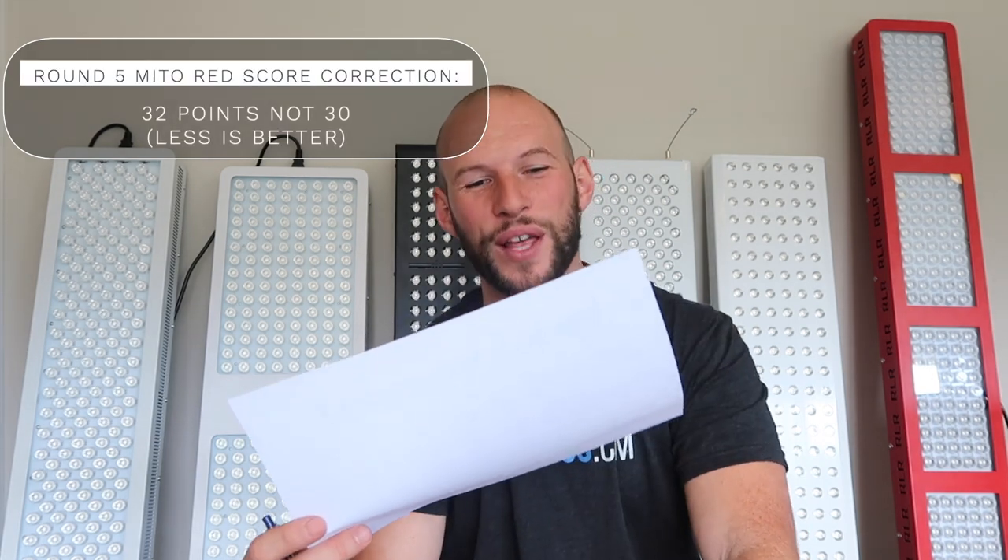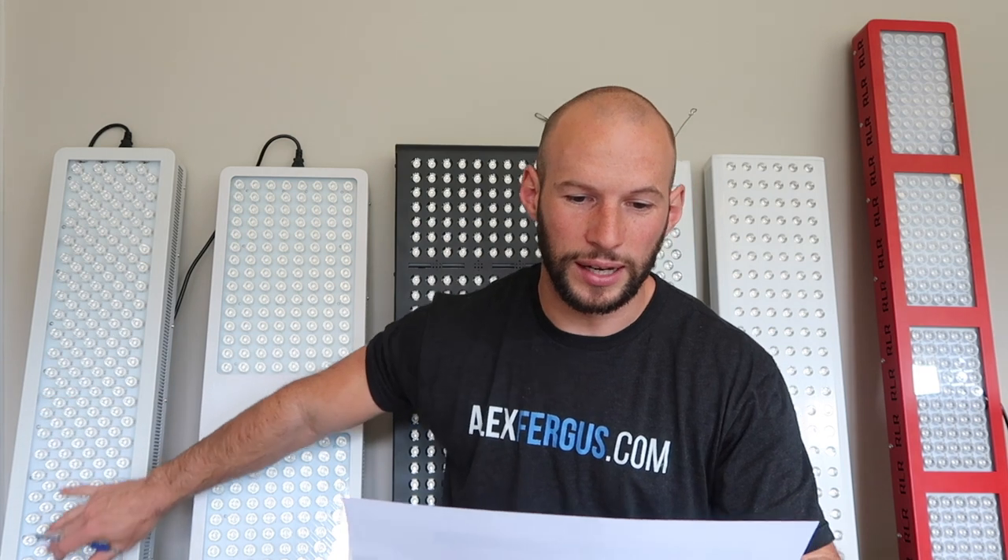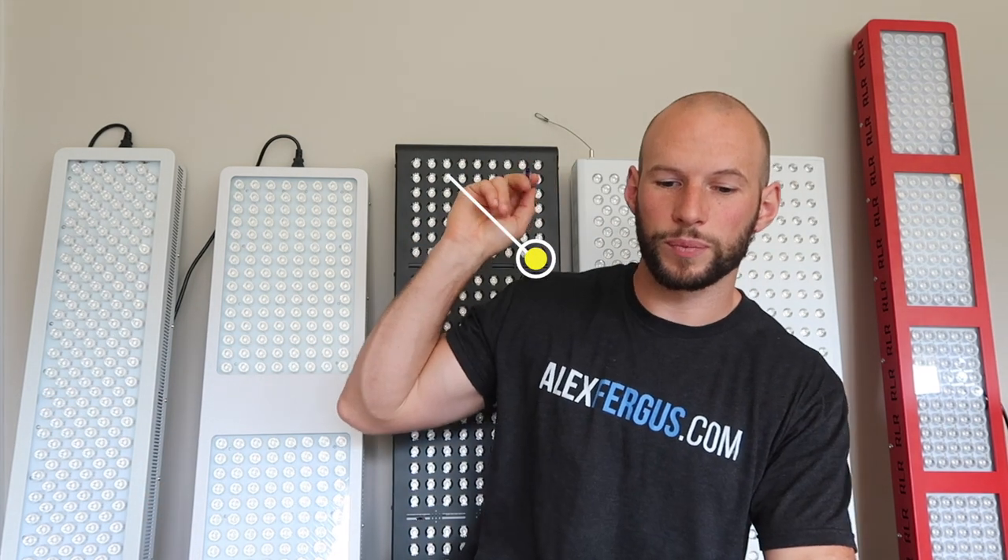One thing I should mention — I did my math wrong. I calculated the Mito Red score incorrectly; I had them at 30 points which put them at third place, but they should have had 32 points. Remember, less is better when it comes to these points. So they were actually fourth place, which meant Red Light Rising — who I said were fourth — are actually coming in third. Current standings: Platinum leading with 22 points, Joovv second at 29, Red Light Rising third at 31, Mito Red fourth at 32, Mito HQ fifth at 34, and Red Therapy last at 37.